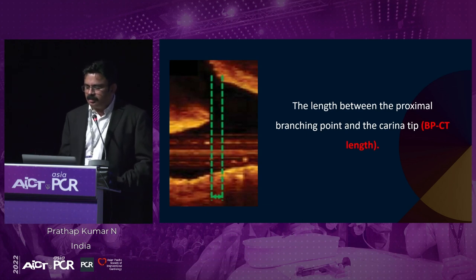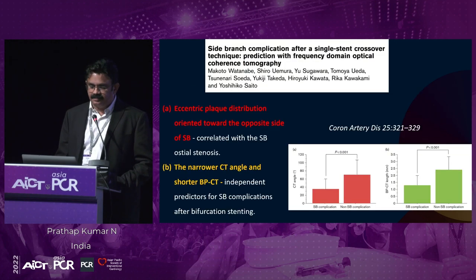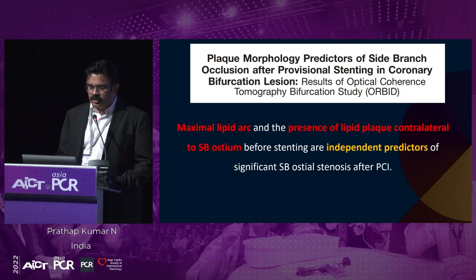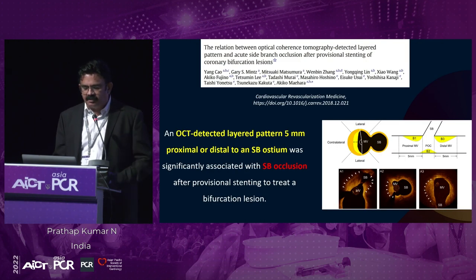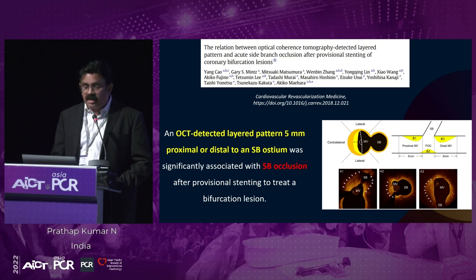If the carina tip length is less than 1.7 mm or the carina tip angle is less than 50 degrees, you should think about a two-stent technique in bifurcation. The eccentric plaque distribution oriented toward the opposite side of the side branch, narrower CT angle, and shorter BPCT length are independent predictors of side branch occlusion. The plaque burden of the side branch — especially if the maximum lipid arc and presence of lipid plaque correlated with the highest side branch stenosis. The OCT-detected plaque patterns of 5 mm proximal or distal, and especially across the bifurcation, are also predictors of side branch occlusion.